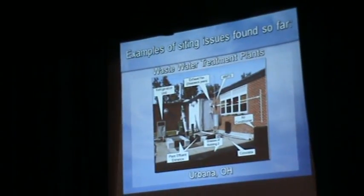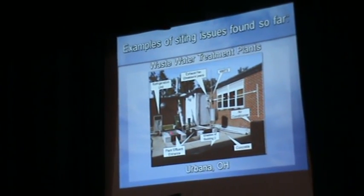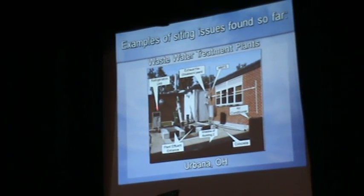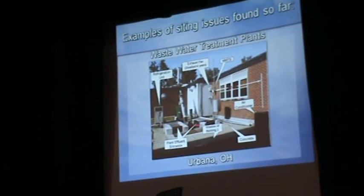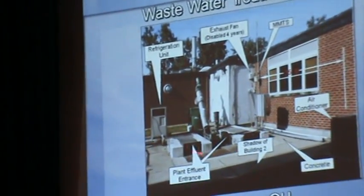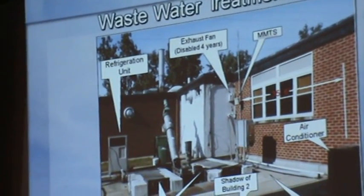I found one in Urbana, Ohio, where the MMTS was mounted on the wall right where raw sewage comes in — and next to it is a refrigeration unit. I asked why the refrigeration unit was there, and they said when workers are out servicing the equipment, they have to run the refrigeration unit because it gets so hot they'd faint. This is where we measure climate?